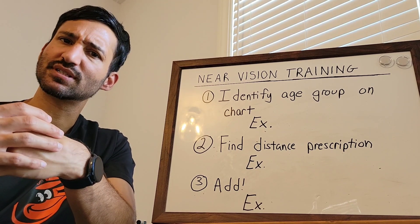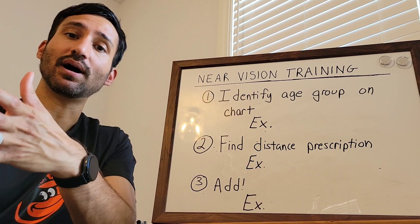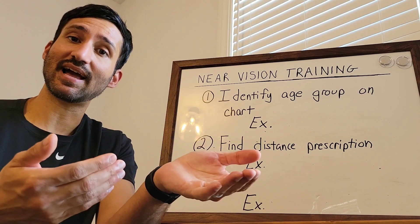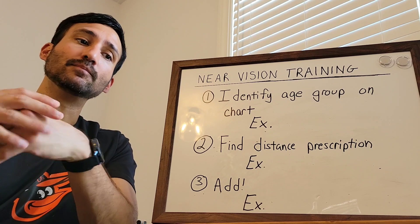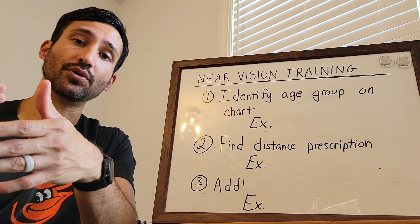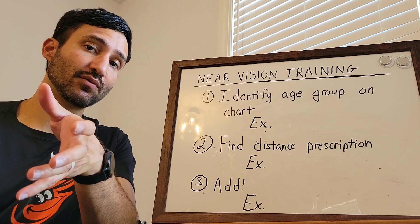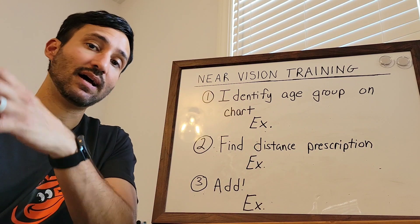You may have noticed this with maybe mom or dad or grandma or grandpa — they don't see well up close unless they have glasses or bifocals. One thing to keep in mind that's very important for this age group, again 40 or older, is they do not use the same prescription for the distance and up close.